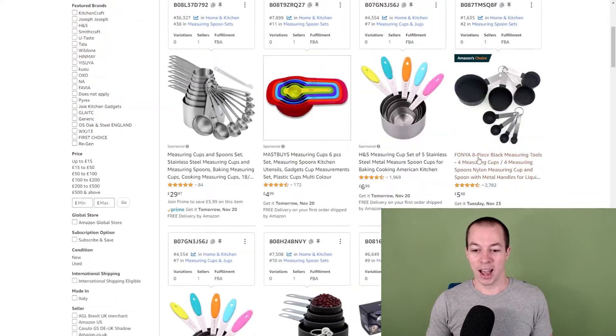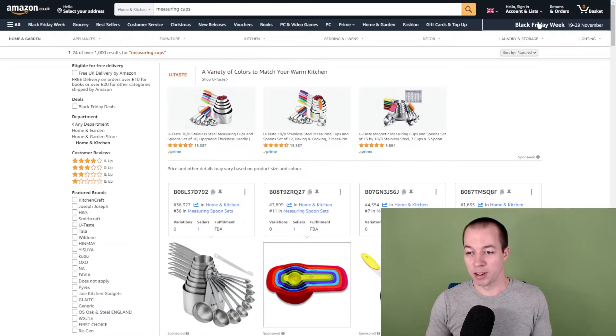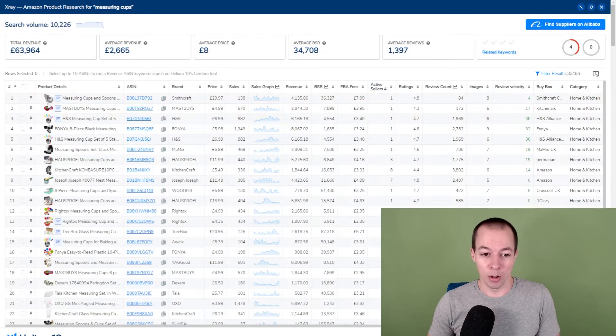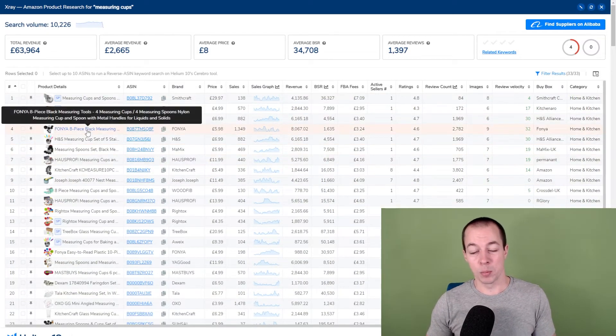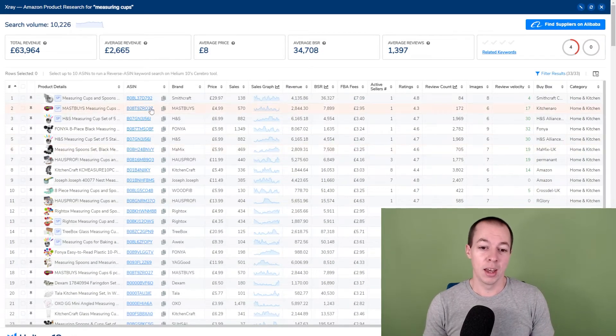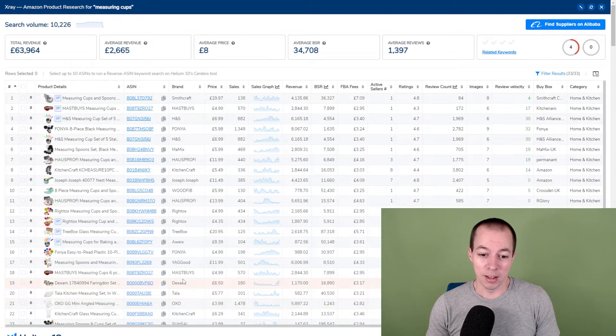Let's say you found a product you want to analyze — let's launch X-Ray from Helium 10. Whichever sales estimation tool you use is fine, but I use X-Ray. Running through the results from left to right: the first thing I do is look at the products themselves to make sure they're all comparable, because sometimes keyword results include unrelated products that skew your analysis. Next, I look for brand domination — making sure Amazon or a big brand isn't completely dominating the niche. I don't see any big brands here; maybe Joseph Joseph, but one or two listings doesn't bother me.